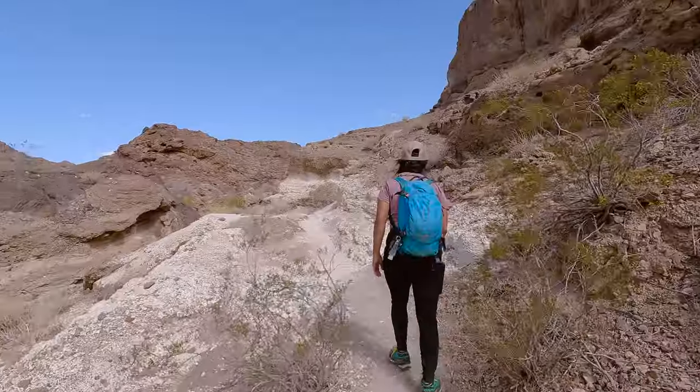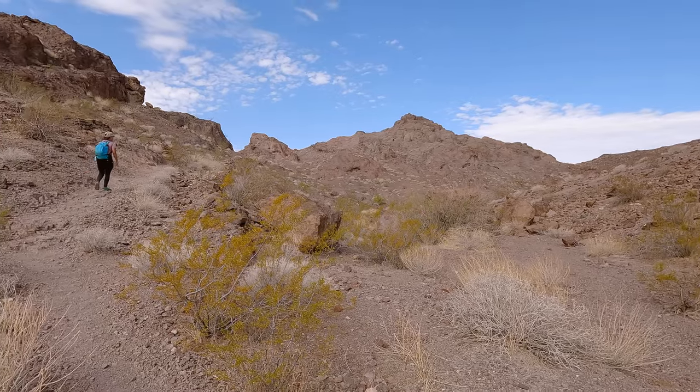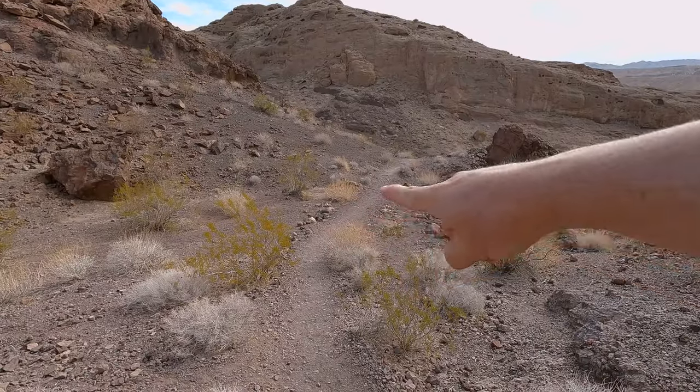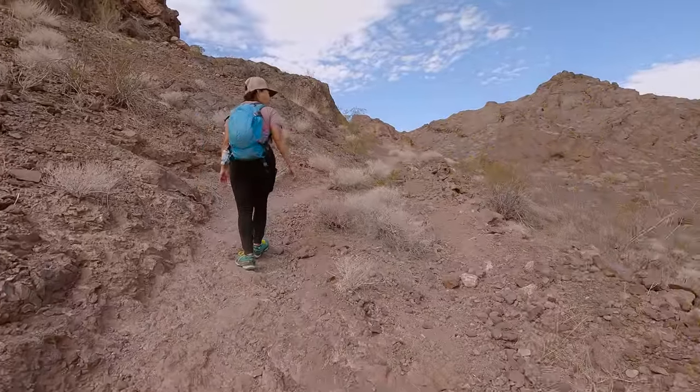We also ended up spotting a bunch of bright white rocks as well. The climb will continue on for about half of a mile and you need to keep your eyes peeled to make sure you stay on the right trail. As you can see here, there was a curve with some rocks that marked which direction we needed to go to stay on the correct trail.